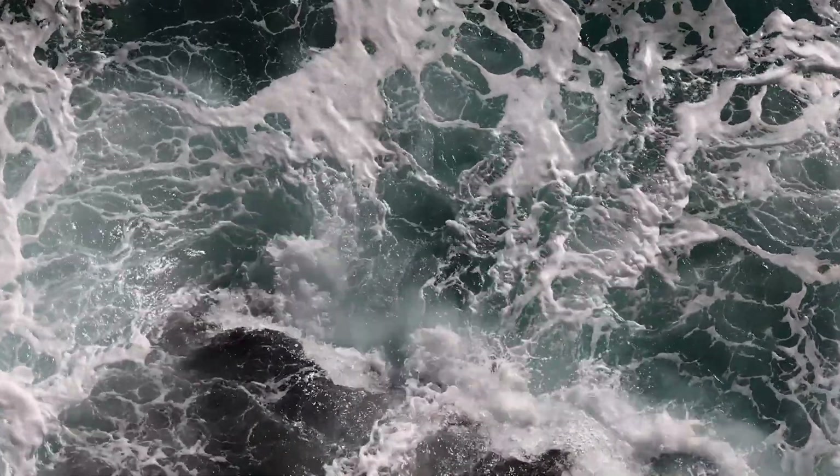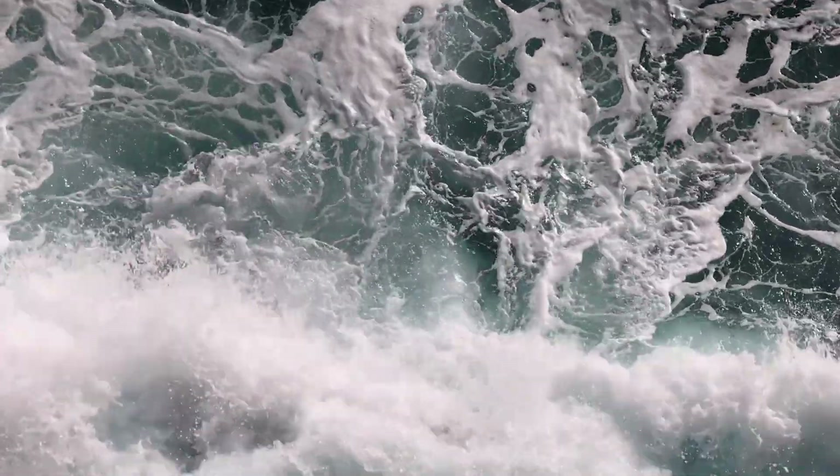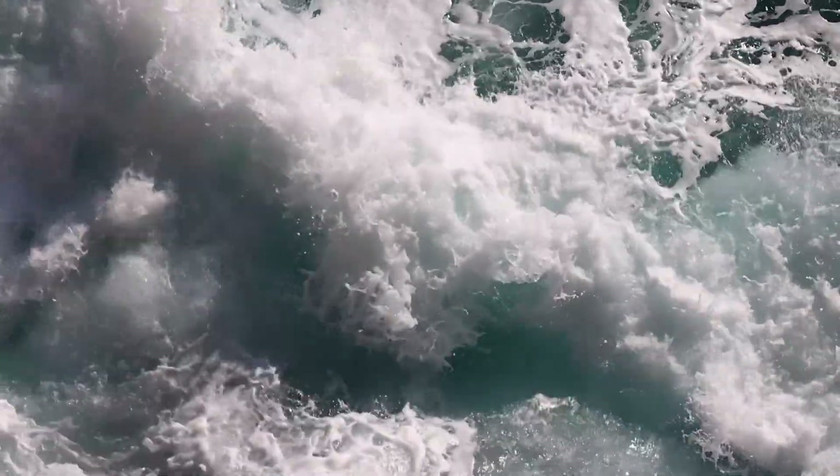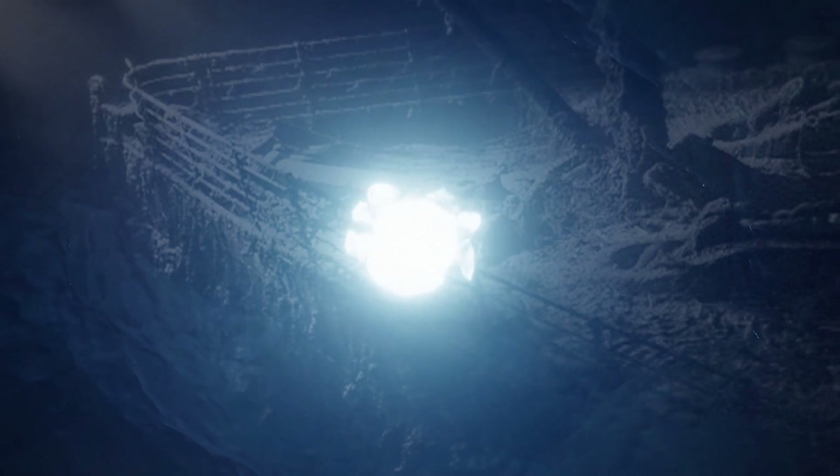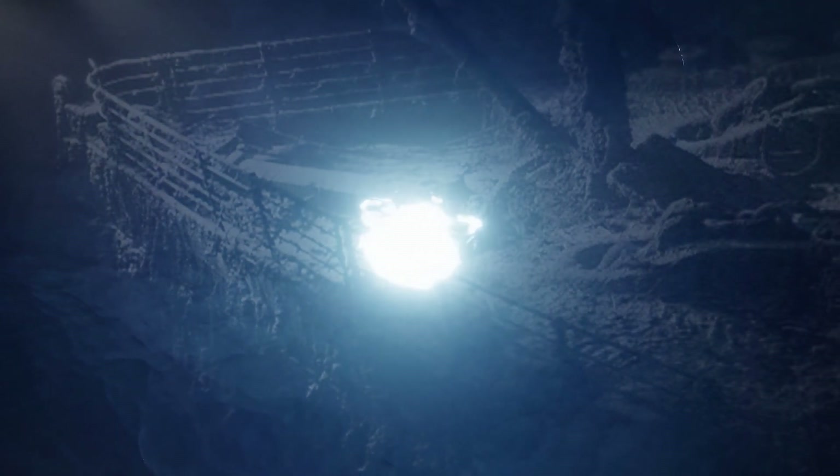For underwater excursions, the Triton Explorer will take tourists to the ruins of the Titanic. The miracle of engineering lies in the fact that in dark water at depth, the sphere ceases to be perceived by the eyes and lenses of video cameras, and with proper lighting settings, the effect of its complete absence is achieved. Triton's engineers have now learned to mold a sphere from a solid acrylic slab, strong enough to withstand pressure at a depth of 4 km.